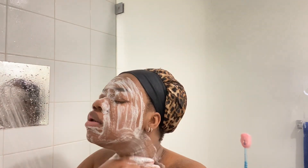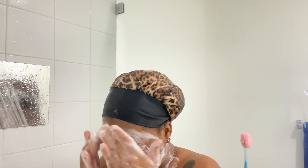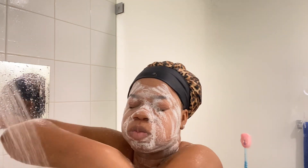After washing with skull-hot water, I turn it to cold, cold, cold to cool down — that's how I wash my face. Then I go in with the Dove gentle exfoliating soap and wash my face with that. I don't even know exactly how long, but I use it because it's gentle on the skin — it calms my face down after putting so many things on it.